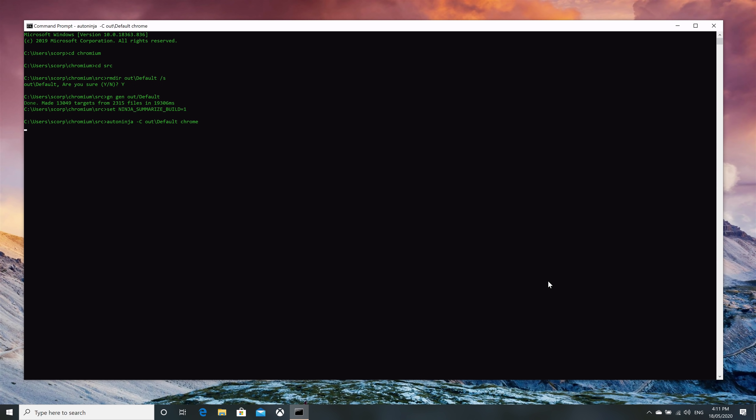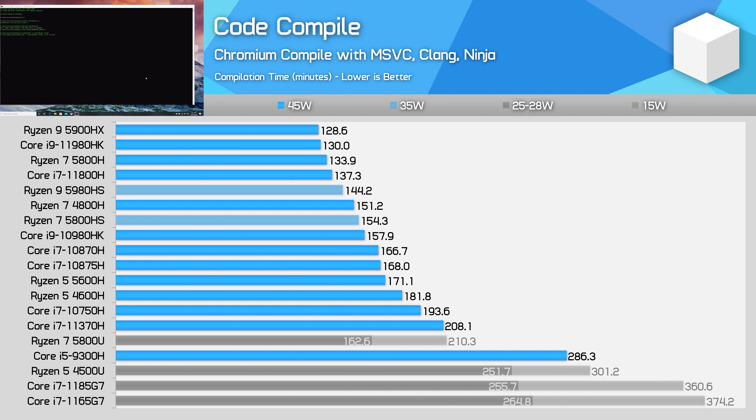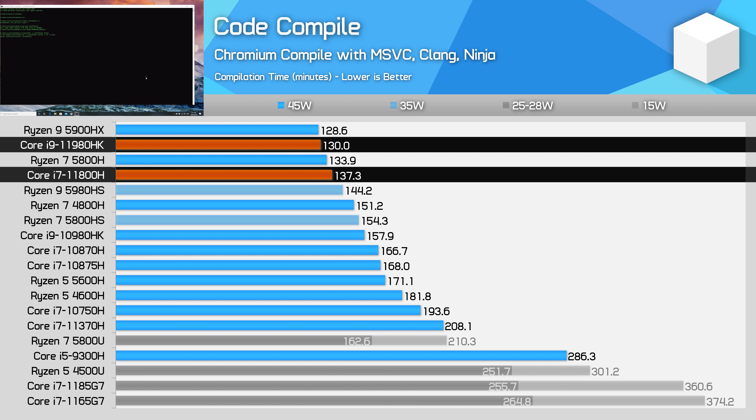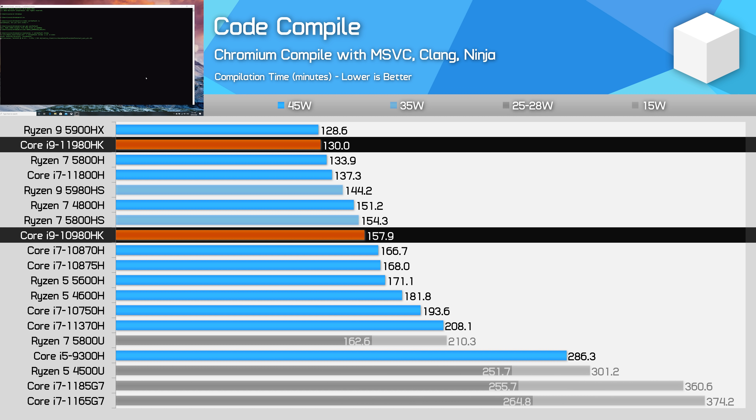In Chromium code compilation, which is another long-term, heavily multi-threaded workload, the 11980HK performs well — 6% faster than the 11800H — which allows it to sit basically neck and neck with the 5900HX from AMD. With a 20% lead over the 10980HK, there are plenty of reasons to upgrade to a new model laptop from Intel's direct prior generation. The gains here are quite large for a laptop form factor.